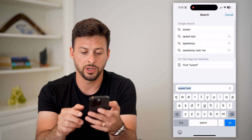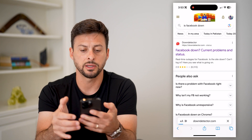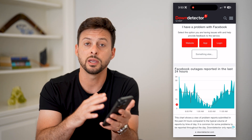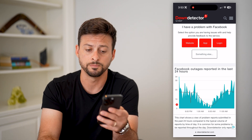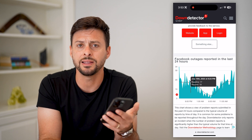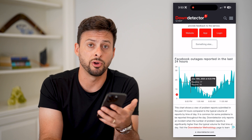Now the next thing we're going to do is type in "is Facebook down" and go to Down Detector, because potentially things are not loading because your internet is working but the Facebook servers are down and it's not allowing it to connect and bring content to your phone. If you see a huge spike in reported outages, most likely that's the reason — you just have to wait. Usually within a few hours they get everything back up and running.